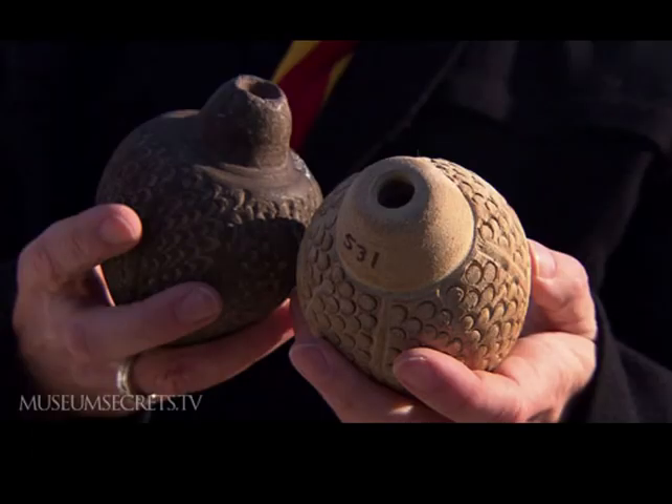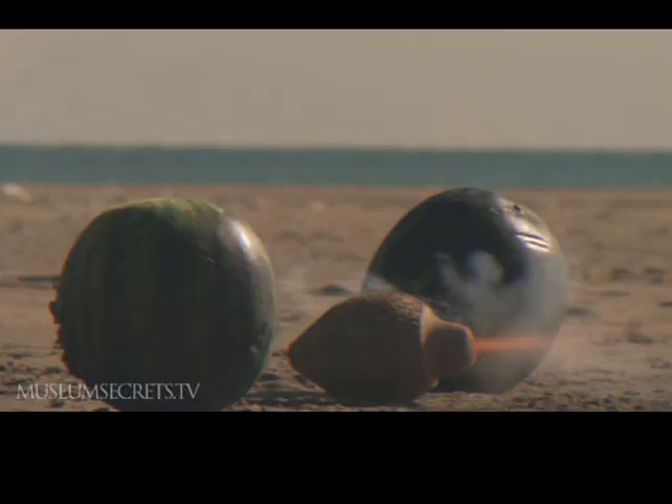This vessel on the left is medieval, but the one on the right is a reproduction. The reproductions were blown up on Scarborough beach with gunpowder to see if their breakage pattern reflected those found in the original — and they did, rather supporting the idea that these are actually medieval hand grenades.